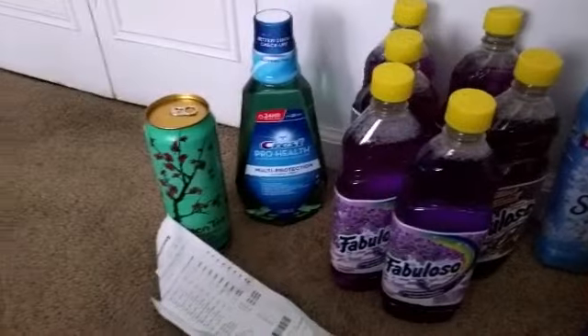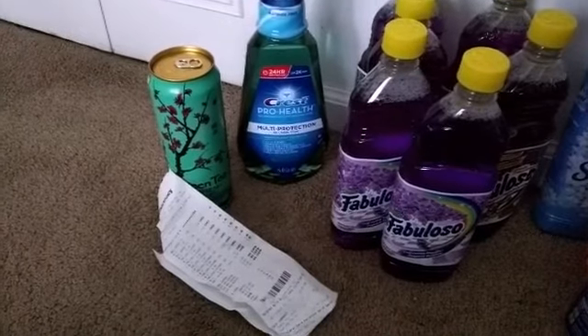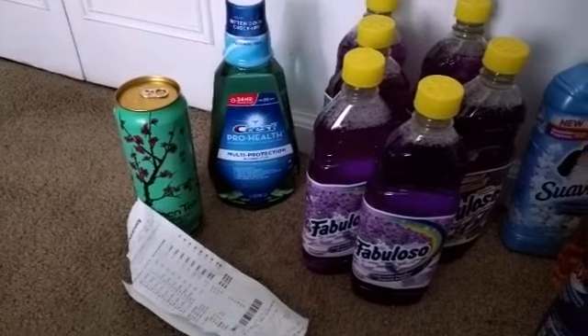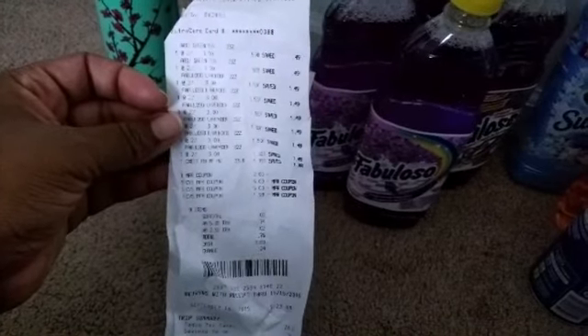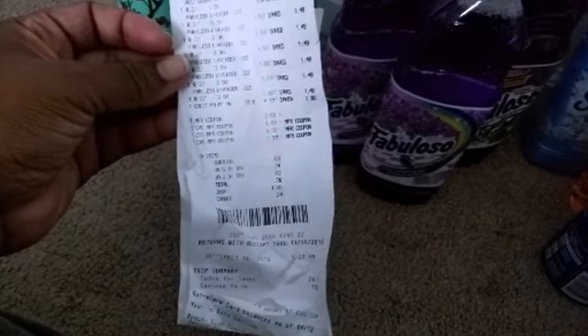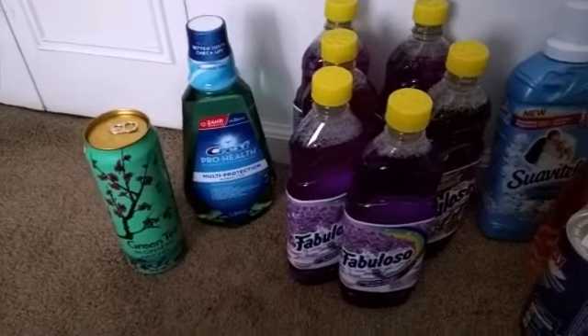So the first transaction I got six bottles of Fabuloso, one Crest, and two teas. I already finished one before somebody asked me where it was. For this transaction I only paid 76 cents, basically just the tax, and I got my two dollars ECB from the Crest and a three dollar ECB from the Fabuloso, which I used on the other transaction.